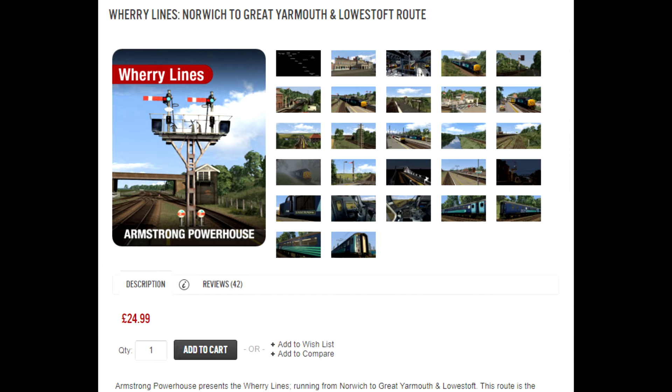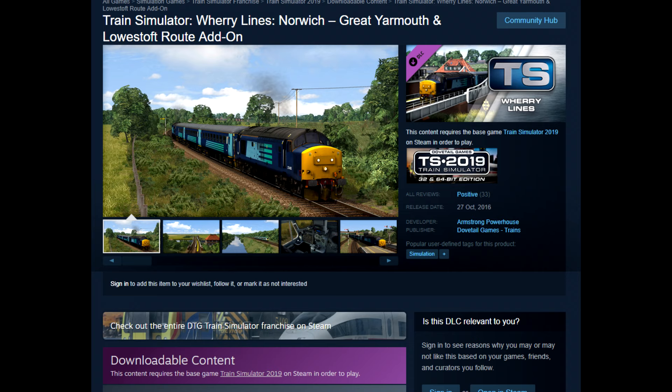It's hard to believe that on the 27th of February 2016, Armstrong Powerhouse released the Werry Lines. Whilst AP are well known for creating enhancement packs and items of rolling stock, the Werry Lines marked AP's first foray into route building. The route is priced at £24.99 and is available to purchase not only through AP but also on Steam as well.